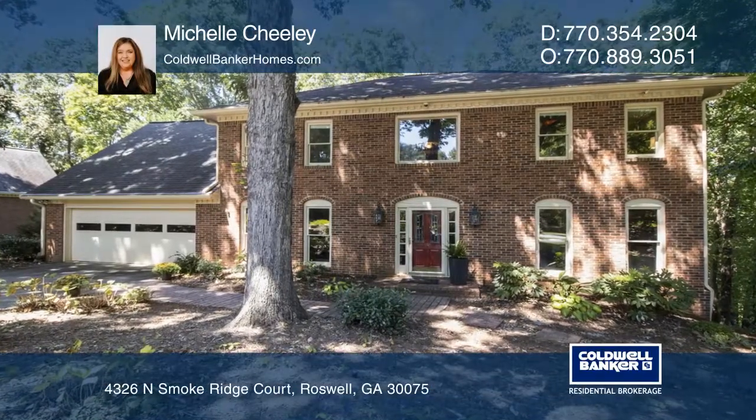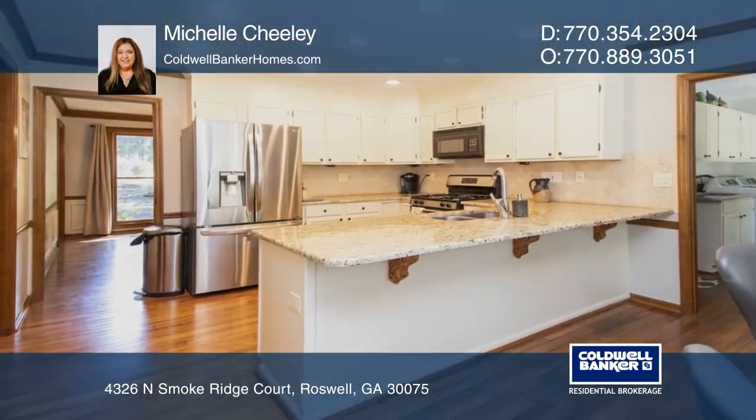This traditional brick beauty has great curb appeal. The updated cook's kitchen has a large breakfast room.